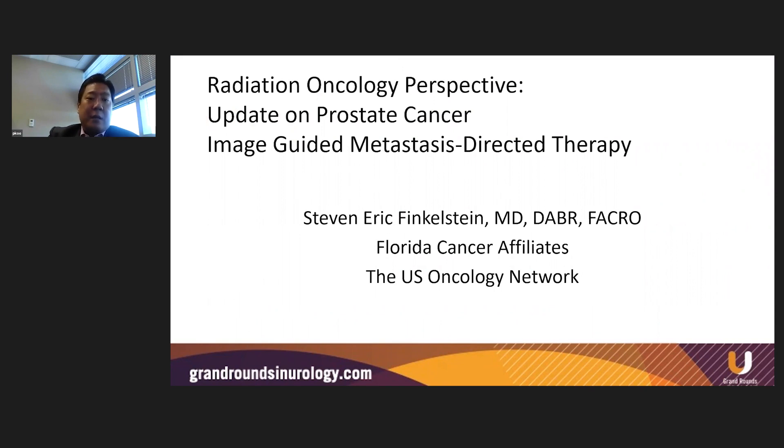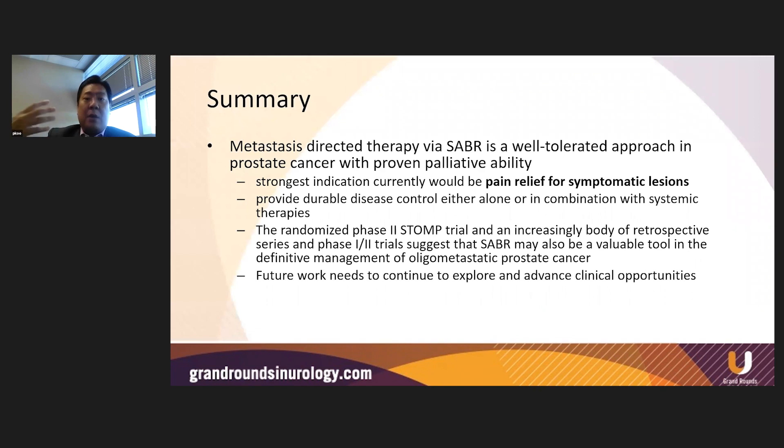We moved on to Steve Finkelstein, radiation oncologist from Florida Cancer Affiliates, who talked about the radiation oncology approach to mets-directed therapy via SABR. SABR is well-tolerated for prostate cancer with proven palliative ability. The strongest indication currently is for pain relief for symptomatic lesions. It does provide durable disease control either alone or in combination with systemic therapies. Trials such as STOMP and ORIOLE show an increasing body of data suggesting it might be a valuable tool in the definitive management of oligometastatic prostate cancer. Future work needs to continue to explore these clinical opportunities because we want to make sure we're doing the best for our patients.